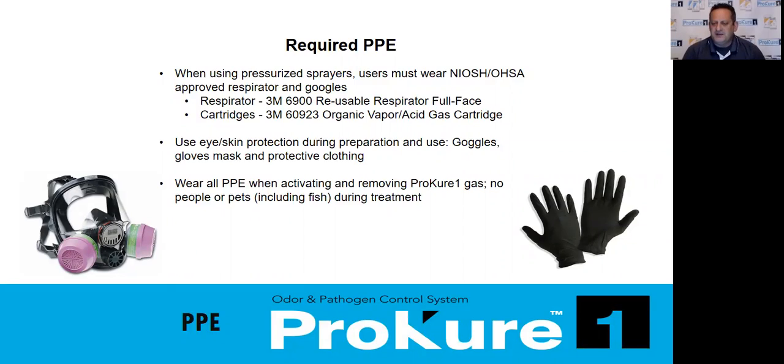There are required PPEs when you're using it as a deodorizer, which includes a respirator — specifically an organic vapor acid cartridge mask. It is a respiratory irritant during the process. Once it dissipates, it is not an irritant at the antimicrobial level. Once you get above the antimicrobial level, which is 100 parts per million, and into the deodorization level at 250 parts per million, it becomes a respiratory irritant. Part of our onboarding process is to train all your technicians on exactly what they need and how to use it. But it's extremely safe.